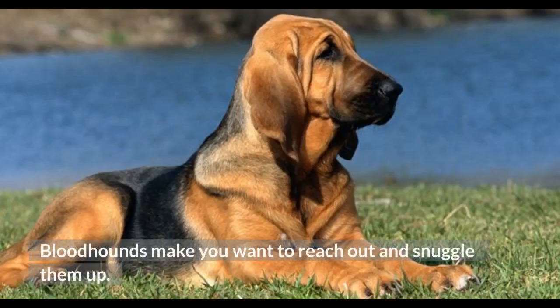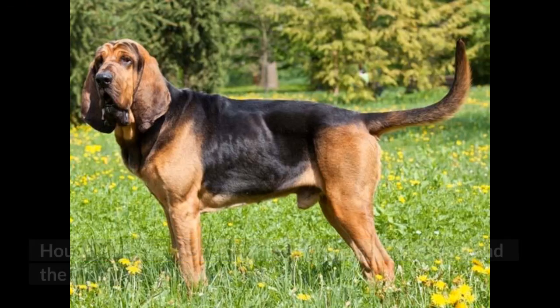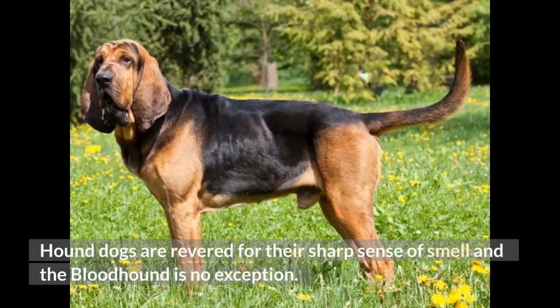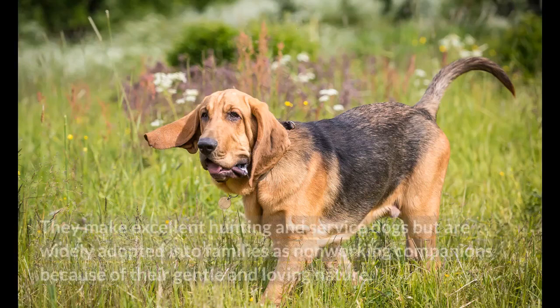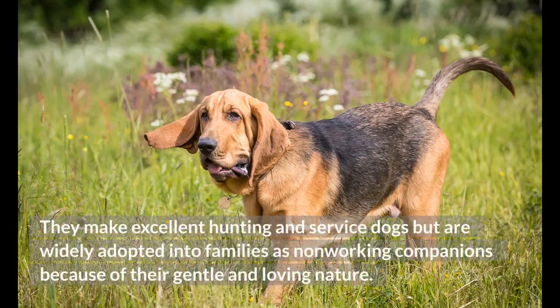Bloodhounds make you want to reach out and snuggle them up. Hound dogs are revered for their sharp sense of smell, and the bloodhound is no exception. In fact, they are regarded as the best breed for finding lost people. They make excellent hunting and service dogs, but are widely adopted into families as non-working companions because of their gentle and loving nature.